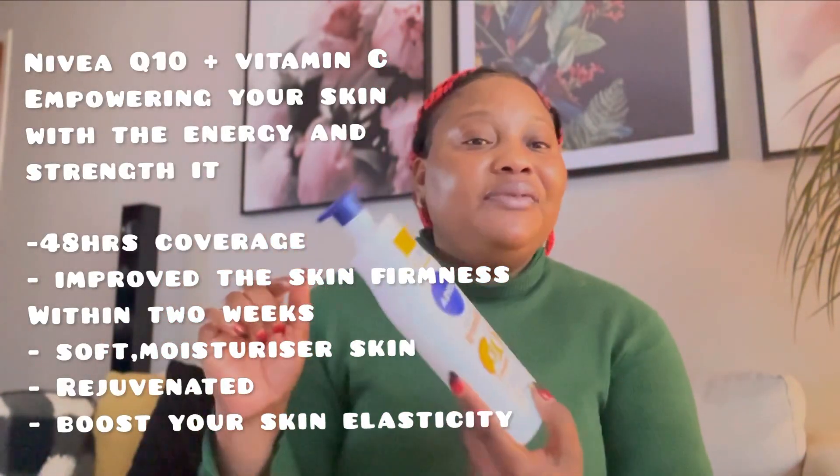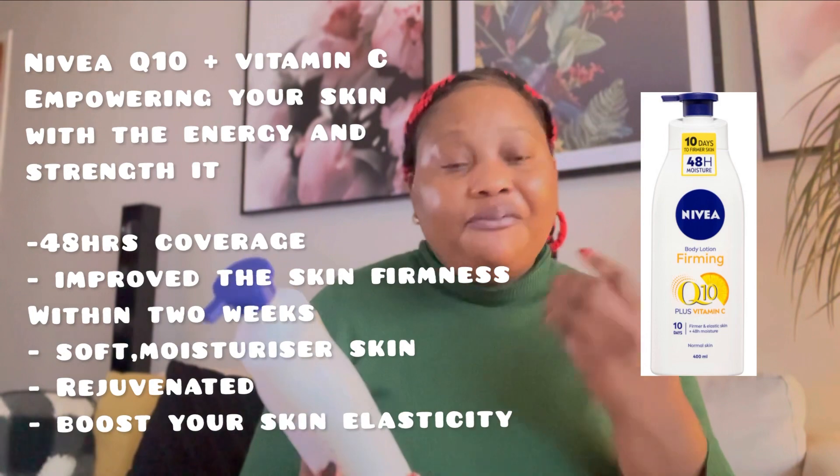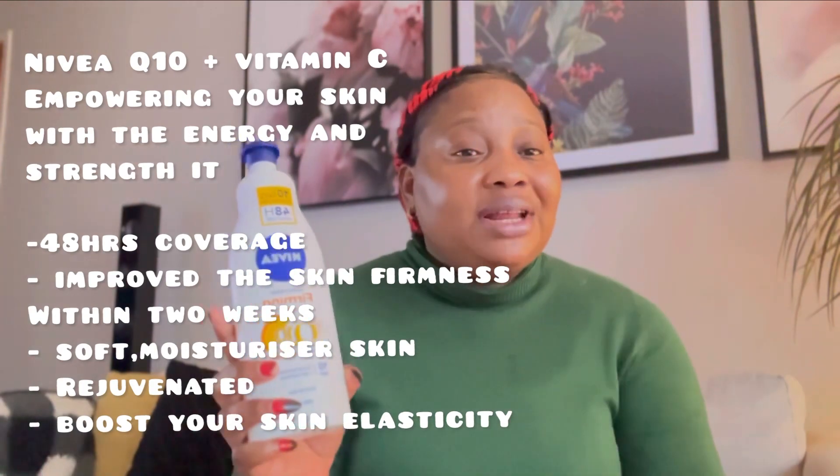Let's talk about NIVEA first. NIVEA is a body lotion — a firming body lotion with Q10 and vitamin C. It's better to use vitamin C in your lotion as well. You're taking vitamin C, you're applying serum, and you need to use it on your body too. It's not only about the face — we need to look after our body as well. When you wear something short, your body is showing, so we have to look after the body too.